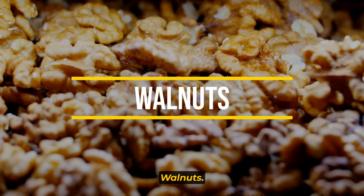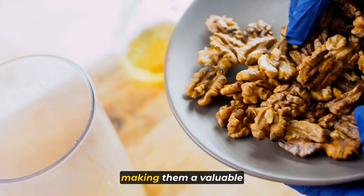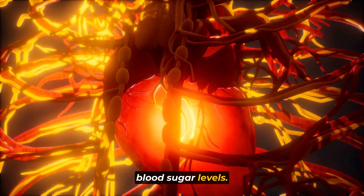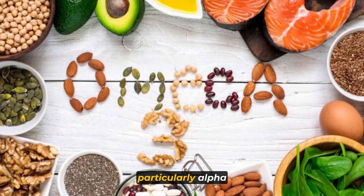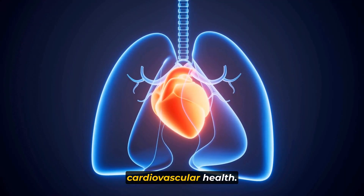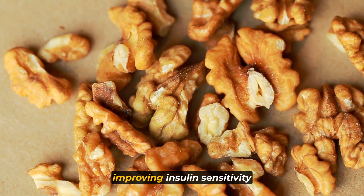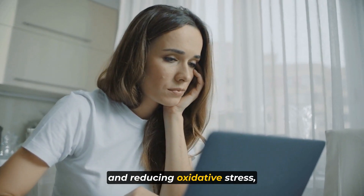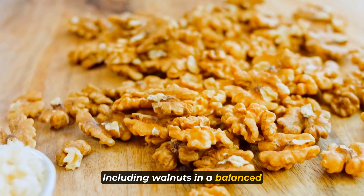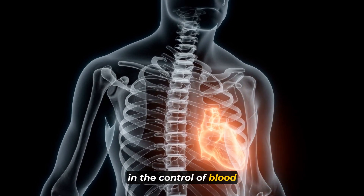Moving on to number 2: Walnuts. Walnuts are renowned for their abundant reserves of omega-3 fatty acids and antioxidants, making them a valuable addition to diets aiming to support heart health and potentially regulate blood sugar levels. Their high omega-3 content, particularly alpha-linolenic acid (ALA), provides anti-inflammatory properties and supports cardiovascular health. Studies suggest the antioxidants in walnuts may improve insulin sensitivity and reduce oxidative stress, potentially aiding blood sugar management, while also contributing to heart health.